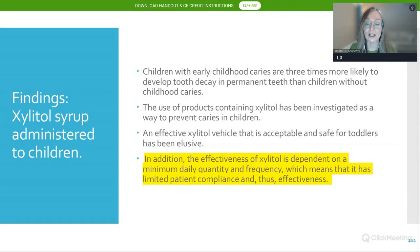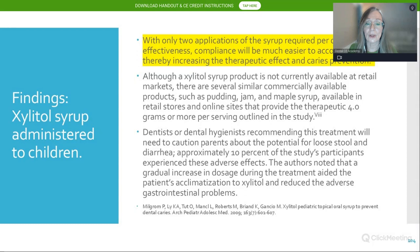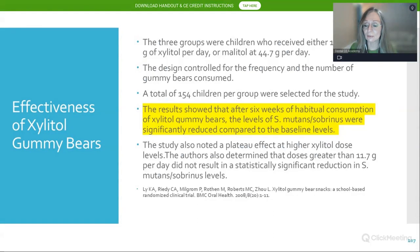MS levels and plaque decreased as xylitol exposure increased, but a plateau effect occurred at 6.88 to 10.32 grams per day — more is not necessarily better. The effectiveness of xylitol is dependent on a minimum quantity and frequency, making patient compliance critical. The Milgram study, which used xylitol oral syrup administered twice daily at a total daily dose of eight grams, was found effective in preventing childhood caries. A study using xylitol gummy bears in a large trial also found significantly reduced levels of mutant streptococci.